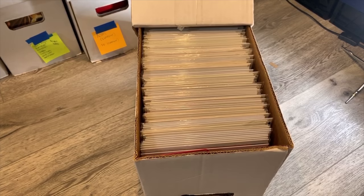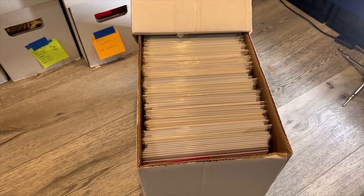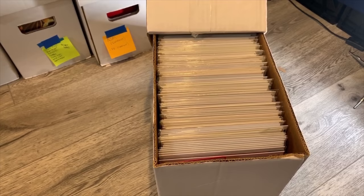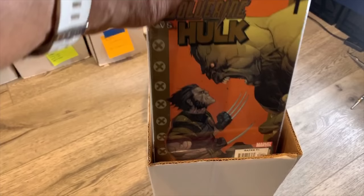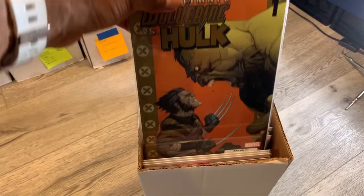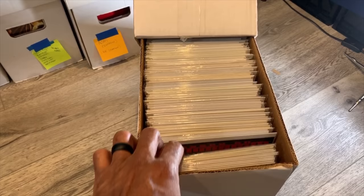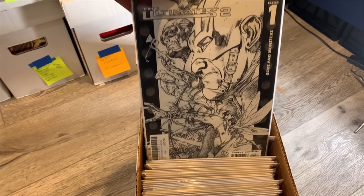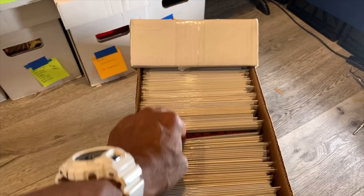So I went ahead and grabbed that Ultimate Universe bin. You can see here that most of the comics are relatively well-organized. Most things were bagged and boarded at the time that I purchased them. I do bag and board things because I like them to be somewhat uniform. But this one actually contains some of my favorite books. I absolutely love this Ultimate Wolverine vs. Incredible Hulk — I actually picked up multiple copies of issue number one just because I really enjoyed it. And Ultimates was a really, really good read: Ultimates 1, Ultimates 2, Ultimates 3 — I enjoyed that series. There's a really cool Ultimates 2 cover right there.